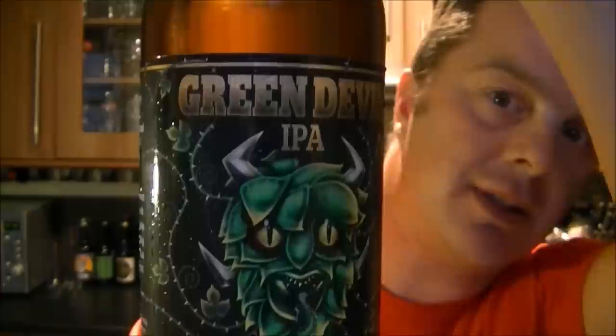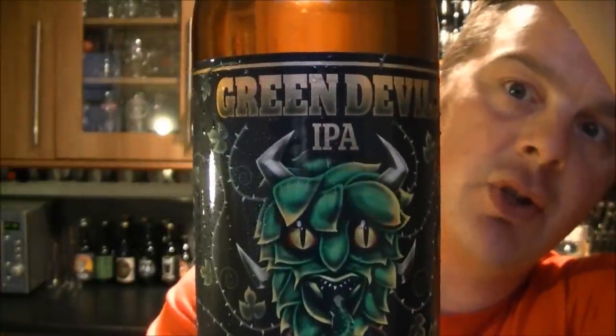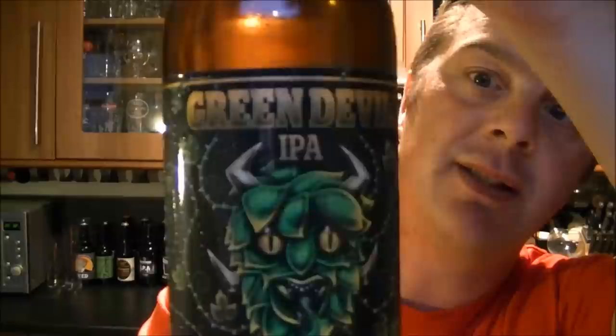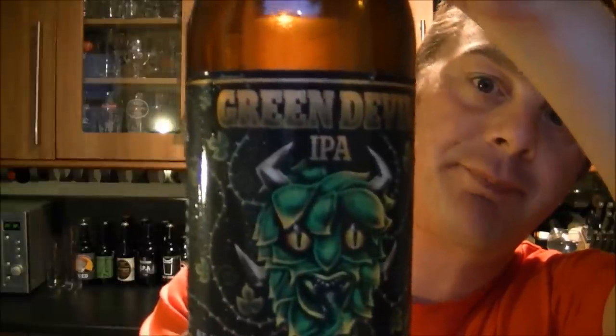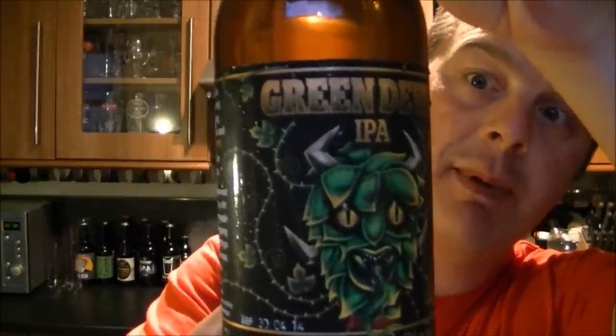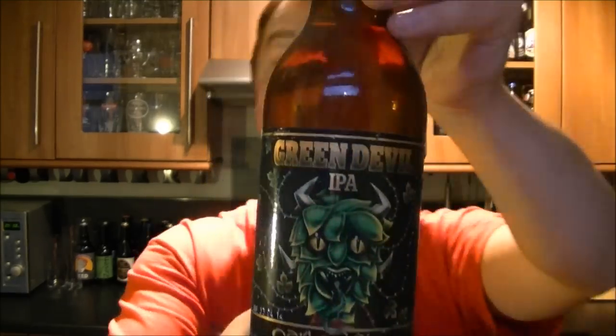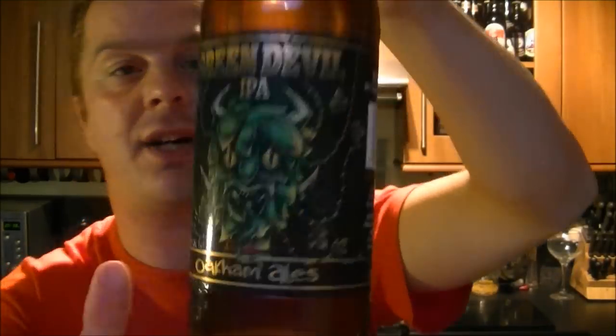I'm just going to tilt my head around to the side because there's a bit of information I'll read to you. It's the 2012 Supreme Champion CAMRA National Beer Award, a gold medal. 2011 gold for premium strong bitters in the CAMRA East competition. Really looking forward to this. I have reviewed so far from Oakham their Bishop's Farewell and their Citra — they were both beautiful beers.